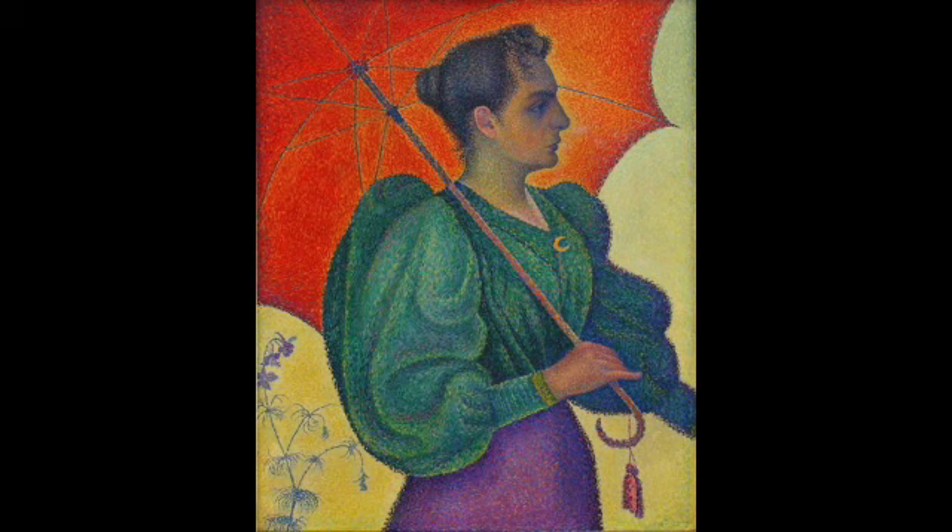Even Delacroix was already starting to do this — he was sometimes putting little strokes of paint side by side. The theory that starts to develop is that when you see a yellow dot next to a red dot, the human eye sort of blends them and makes it into orange. It might be debatable whether that actually happens or not.